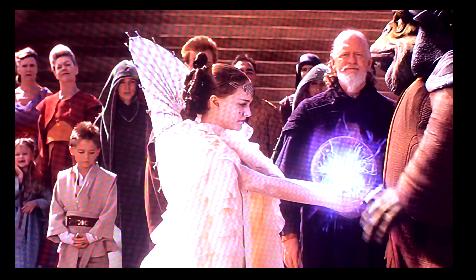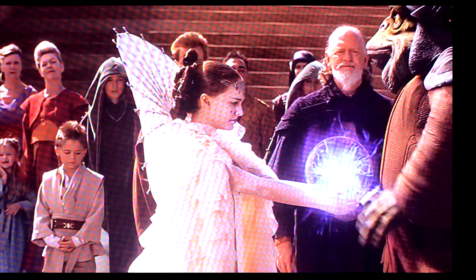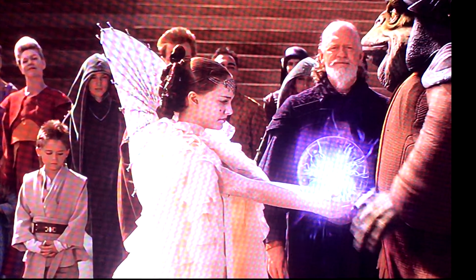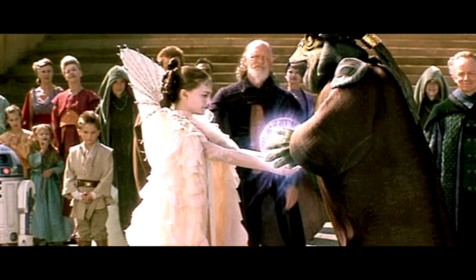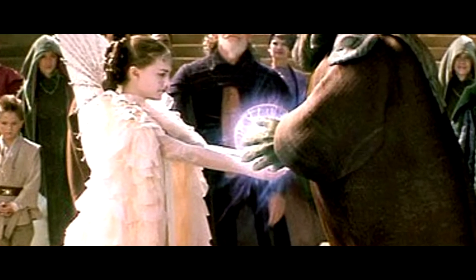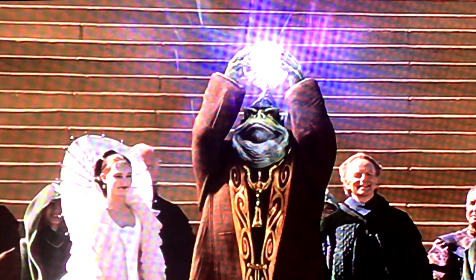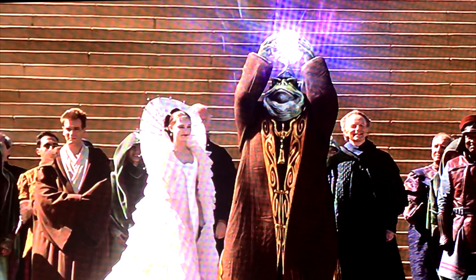It has a name — it's called the Globe of Peace. Reading from the Star Wars Complete Visual Dictionary: the Globe of Peace was a relic of the Naboo people, symbolizing the many years of peace on the planet Naboo. After the parade and the defeat of the Trade Federation in the Battle of Naboo, Queen Padmé Amidala gave the Globe of Peace to Boss Rugar Nas, sealing the accord made between the Gungans and the Naboo. Boss Rugar Nas famously holds this globe above his head, and that's basically the end of the film.